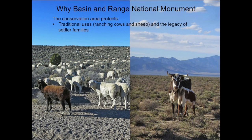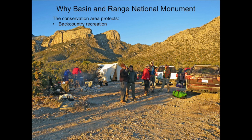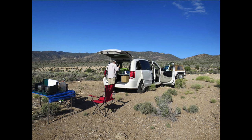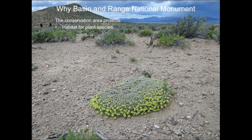On the other hand, the National Monument protects the legacy of settler families, protects the rights of the military to use the airspace and roadways for training exercises, protects access to the land and outdoor recreation such as camping, hiking, hunting, caving, and rock climbing, protects hundreds of miles of back roads and several primitive car camping sites, protects habitat for wildlife that depend on vast open areas of sagebrush, and protects habitat for plant species that depend on this ecosystem.